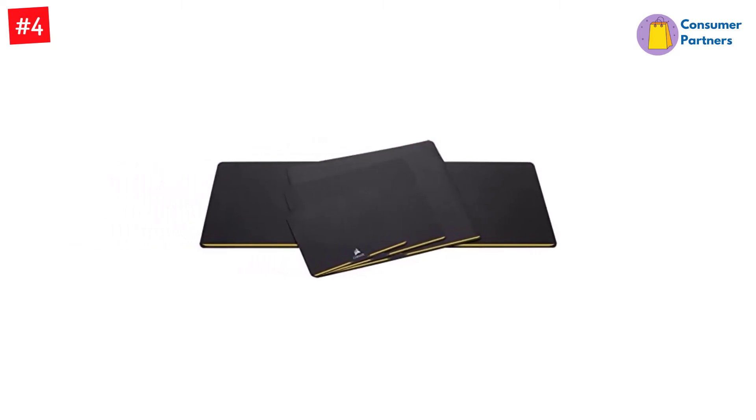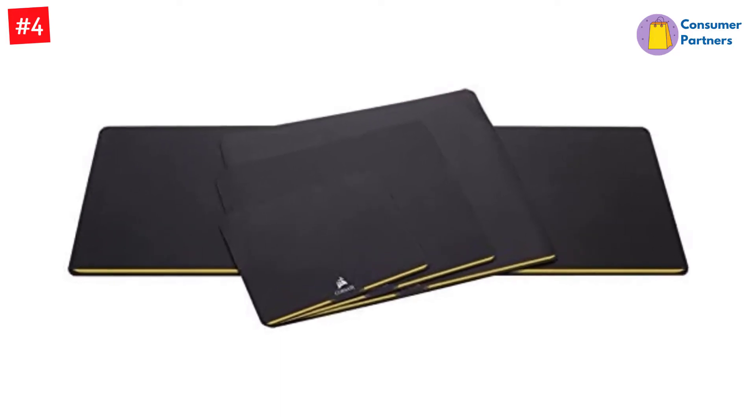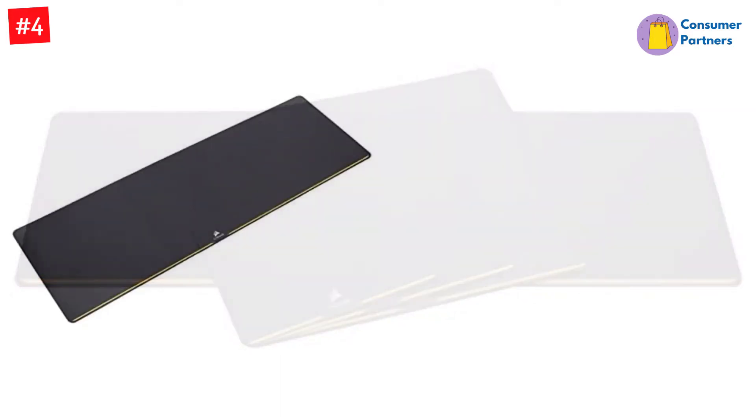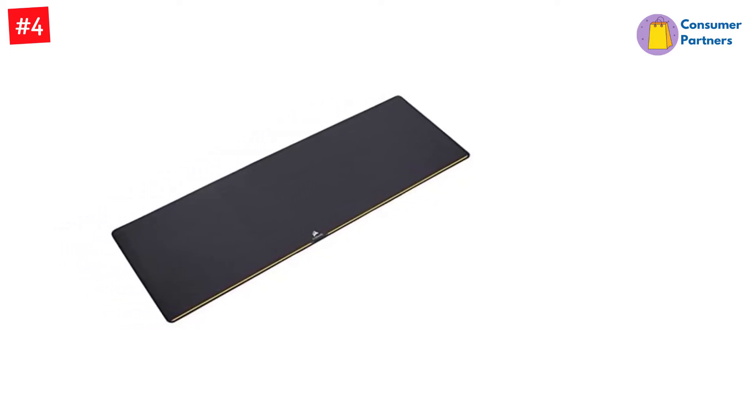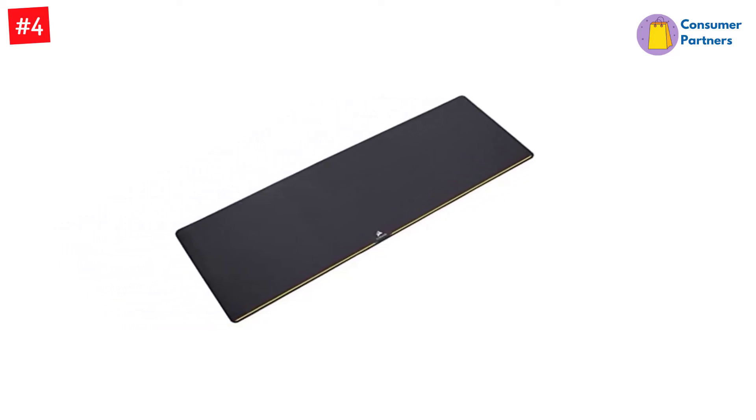Additionally, an extended mousepad is handy for anyone who uses digital art or CAD programs. It's even useful for a multi-monitor setup, as these pads give you plenty of space to manipulate windows or copy and paste documents.